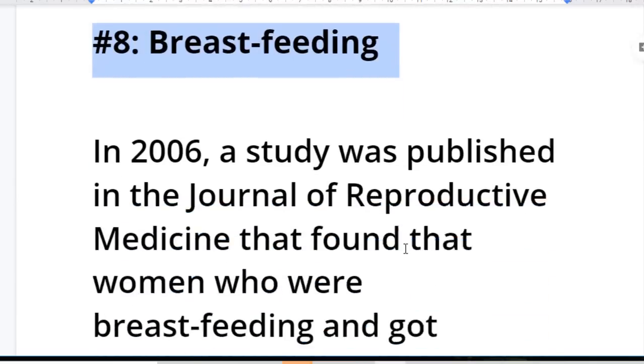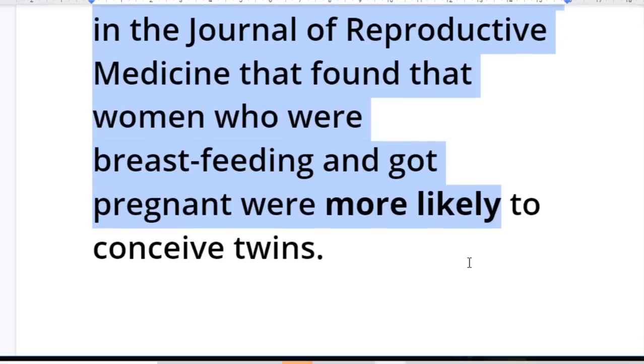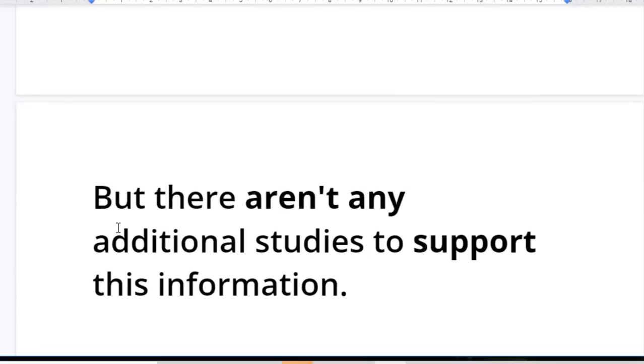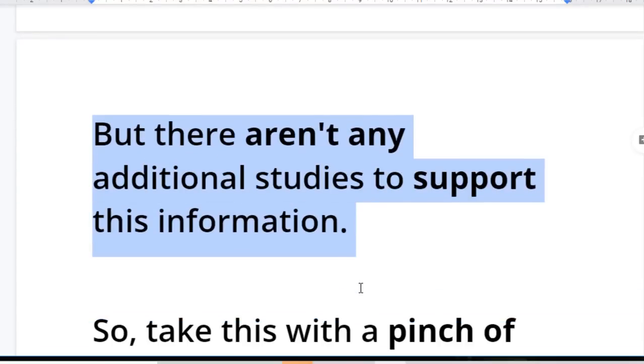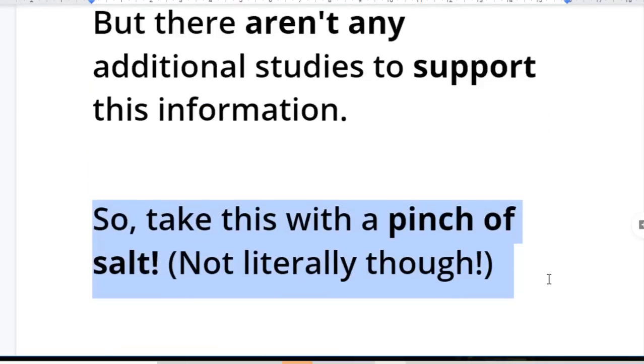Number eight: breastfeeding. In 2006, a study was published in the Journal of Reproductive Medicine that found that women who were breastfeeding and got pregnant were more likely to conceive twins. But there aren't any additional studies to support this information, sadly. So take these with a pinch of salt — not literally though.